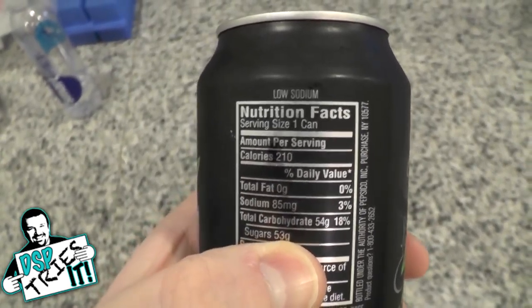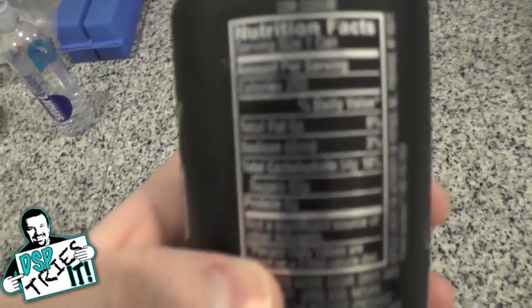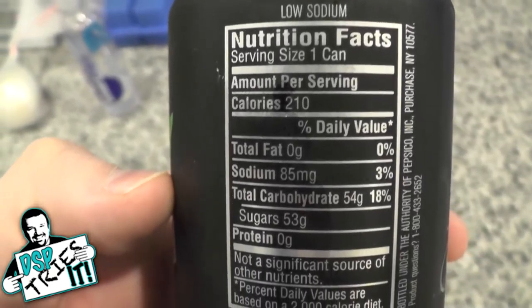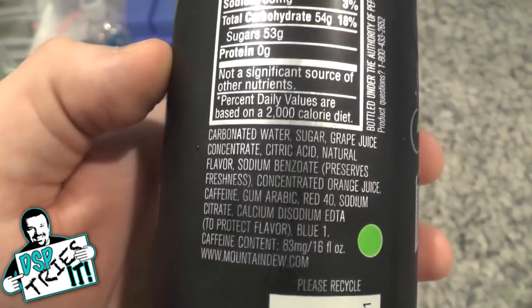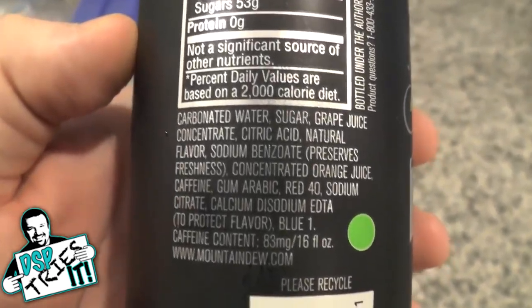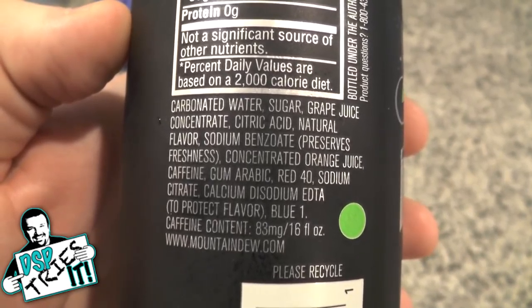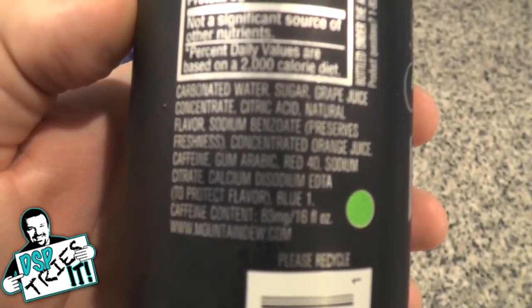Taking a look at the usual nutritional values — not that that means anything for a soft drink, but it's pretty much on par with what you would expect for a canned drink like this. Ingredients: you've got carbonated water, sugar — that's interesting, sugar instead of high fructose corn syrup — grape juice, citric acid, some natural flavors, the preservatives, some orange juice, caffeine, and then all the coloring and stuff like that.